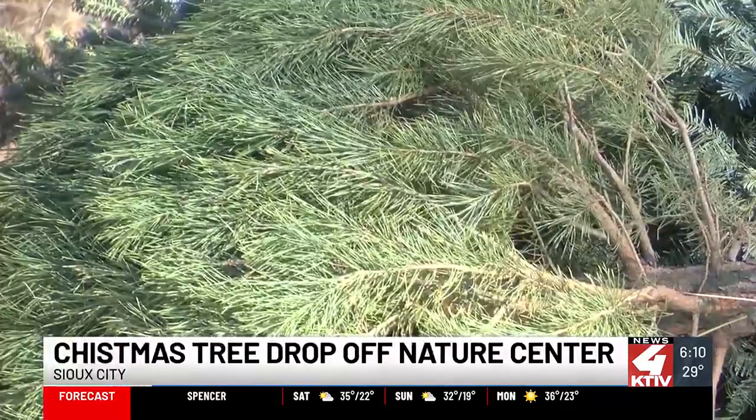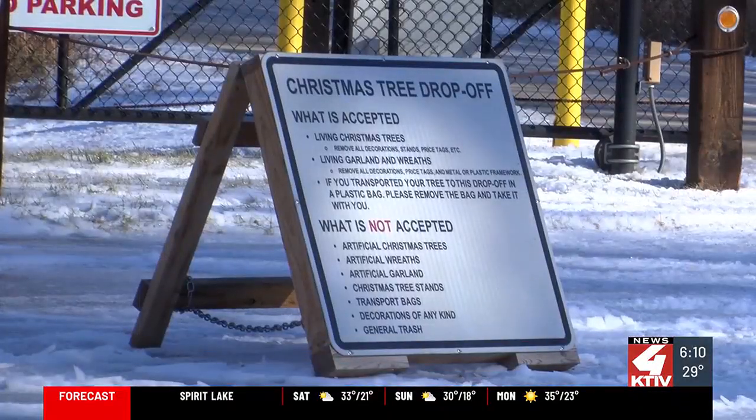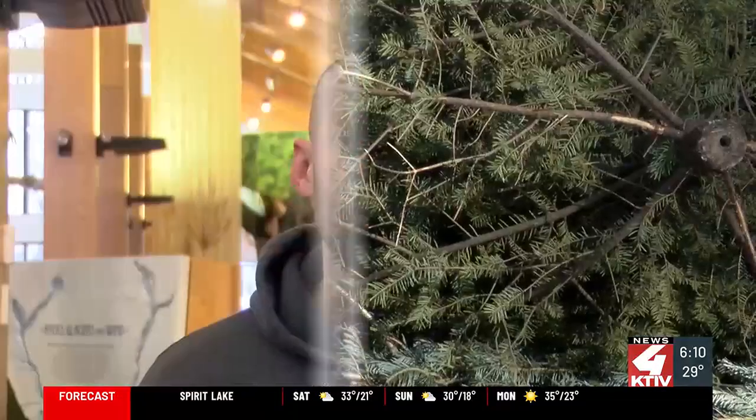The real trees will be chipped up and spread on the trails at the Nature Center. That brings a couple of benefits — the chipped up trees help with minimizing soil erosion, and they also help provide a soft, moderately dirt-free surface for people to walk on.